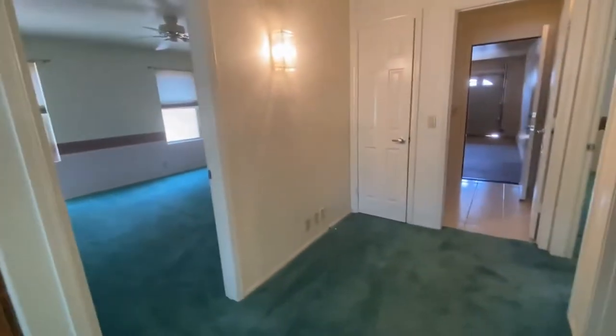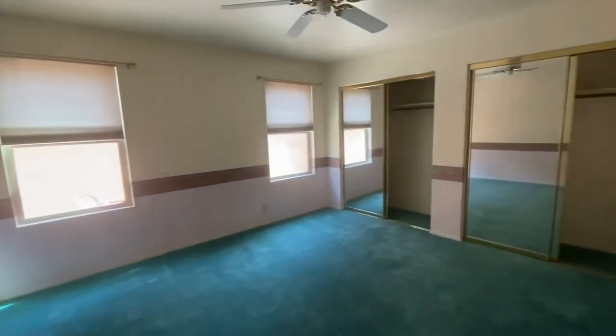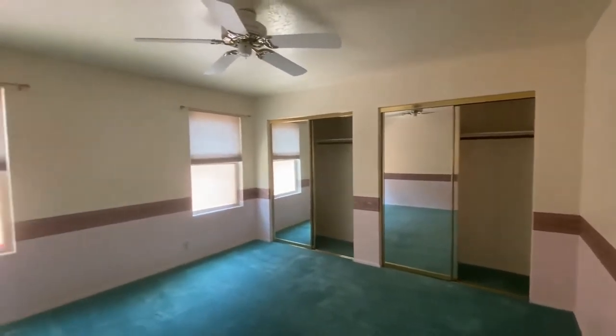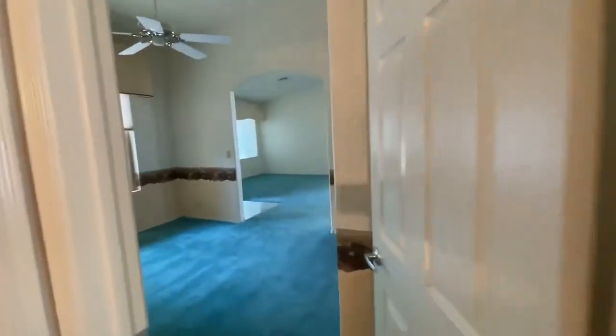Down here we have nice open hallways, with our master to the left and the guest bedroom to the right. It does have double access to the closet. The bedrooms have ceiling fans and carpeting. You also have access to the den here.